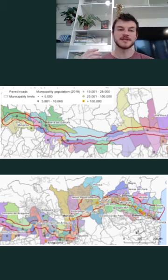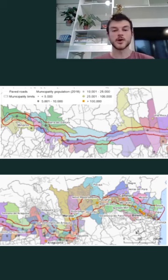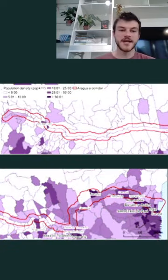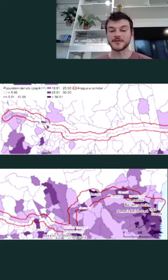The corridor spreads through six Brazilian states and also 112 Brazilian municipalities, three of which are entirely located within the corridor area, as you can see here. In this image you can see the south part of the corridor above and the north part below. We also assessed population density and found that it is higher in the Amazon portion of the corridor, especially because of the municipalities of Tucuruí and Belém, which is the capital of the Pará state.